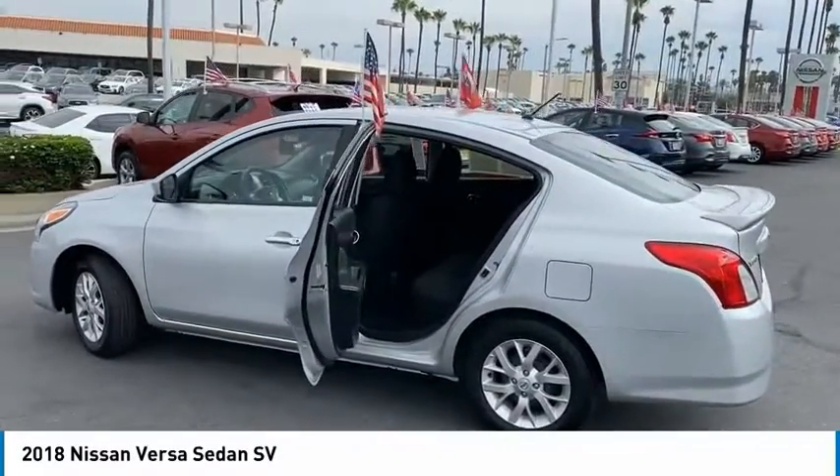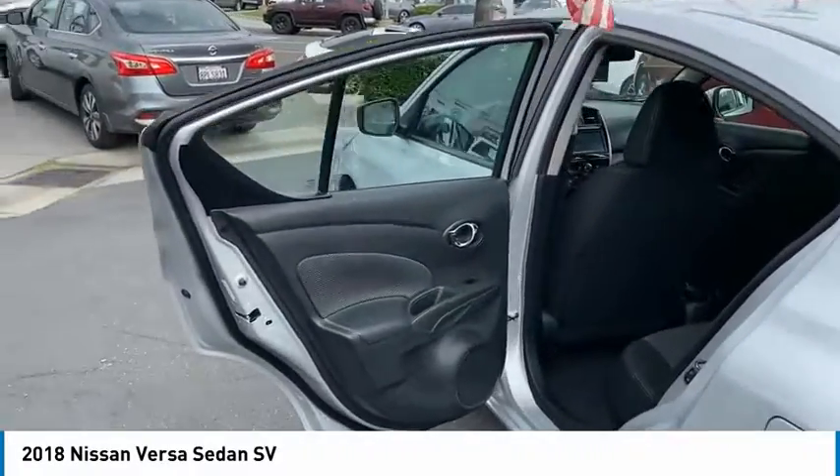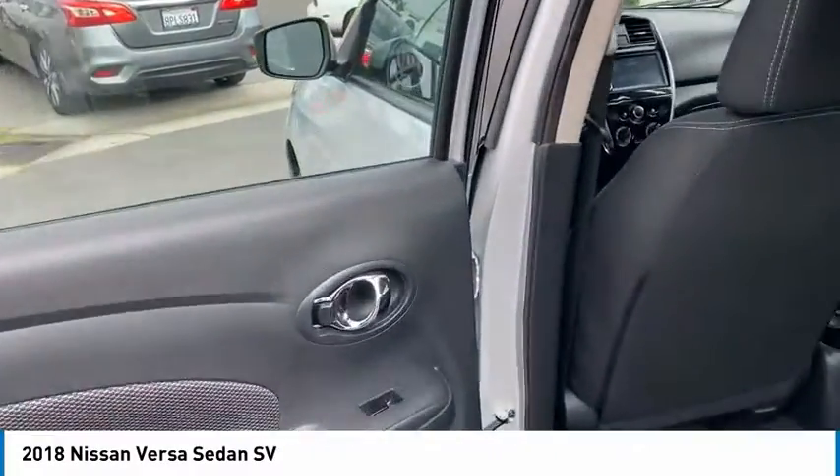Here are some of this vehicle's great options: aluminum wheels, traction control, remote keyless entry, VOD lights, FWD.